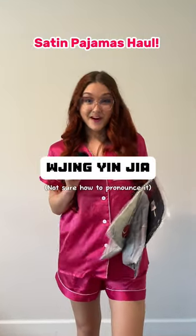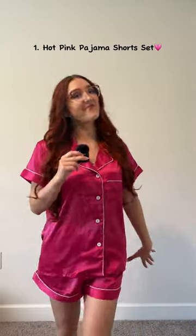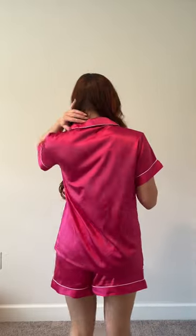Satin pajamas haul from a brand on Amazon. First up is this hot pink two-piece short set — it's a very classy, sophisticated look. I look for comfort and loose-fitting clothes, and that's exactly what this one does, but it is still flattering. The shorts are not too short, they're comfortable.